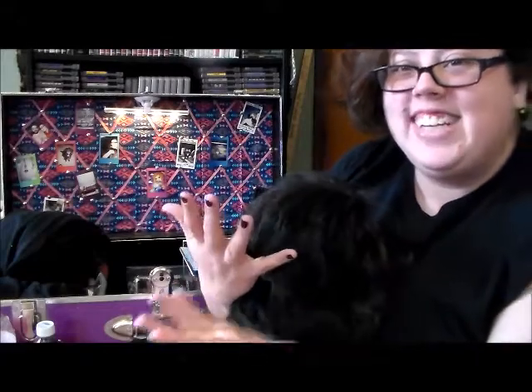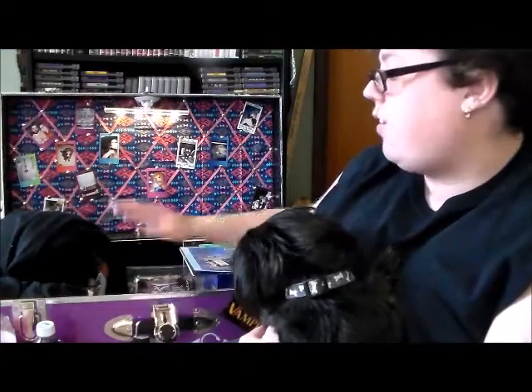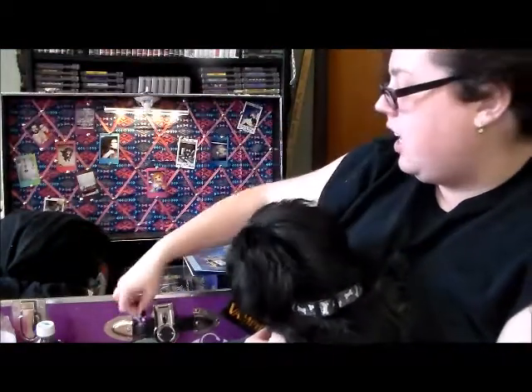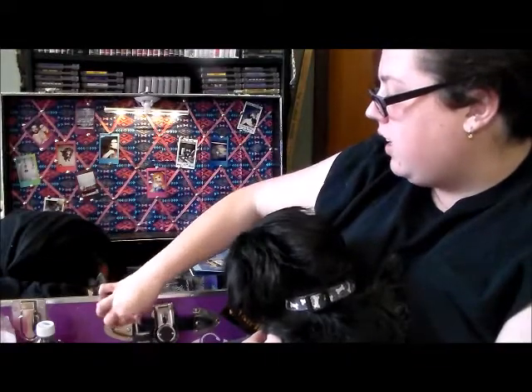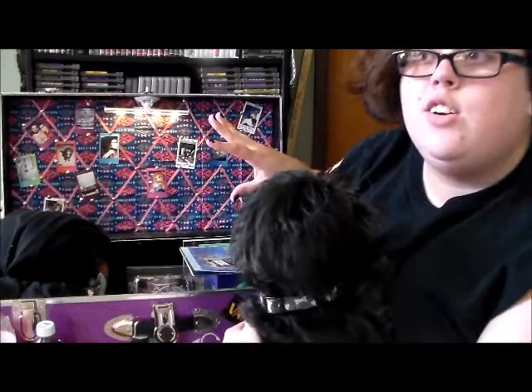This is my trunk — what I take when I go on trips or vacations. It's got a little lock on it, wheels and handles, and I can literally fit everything I need in here to supply myself for like two weeks.